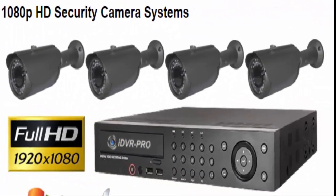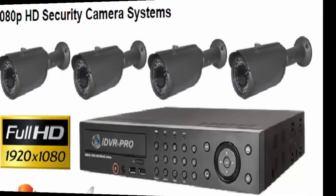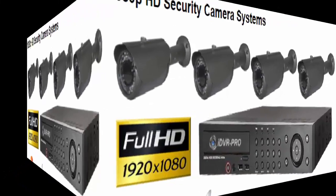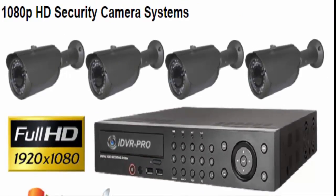The video surveillance systems on this page include 1080p HD security cameras and HD-CCTV DVRs that record up to 1080p video resolution. The HD cameras are HD analog high-definition type cameras which are hard-wired to the DVR using the same type of coax cable used by traditional CCTV cameras.